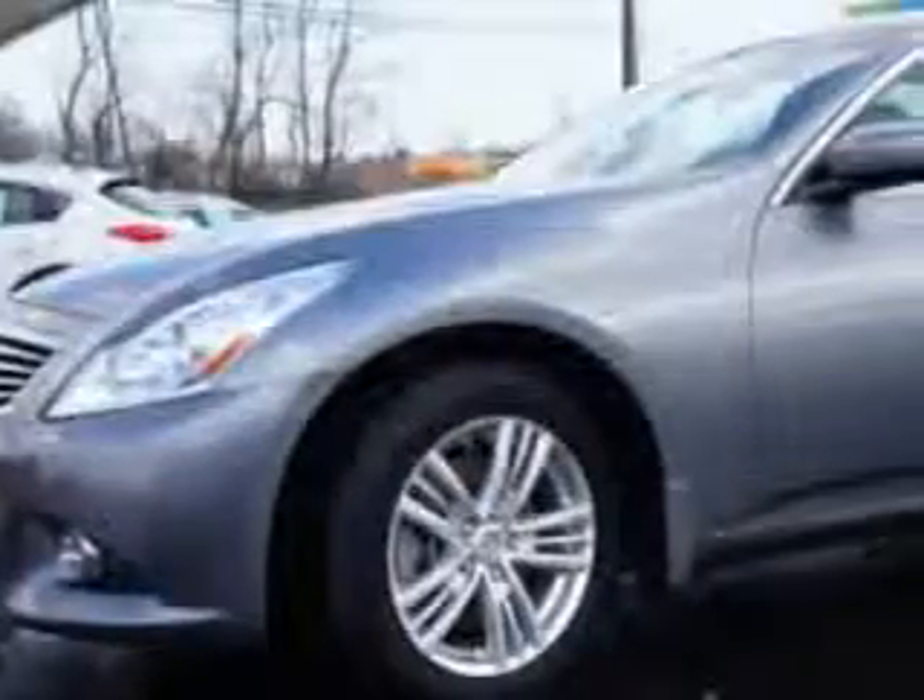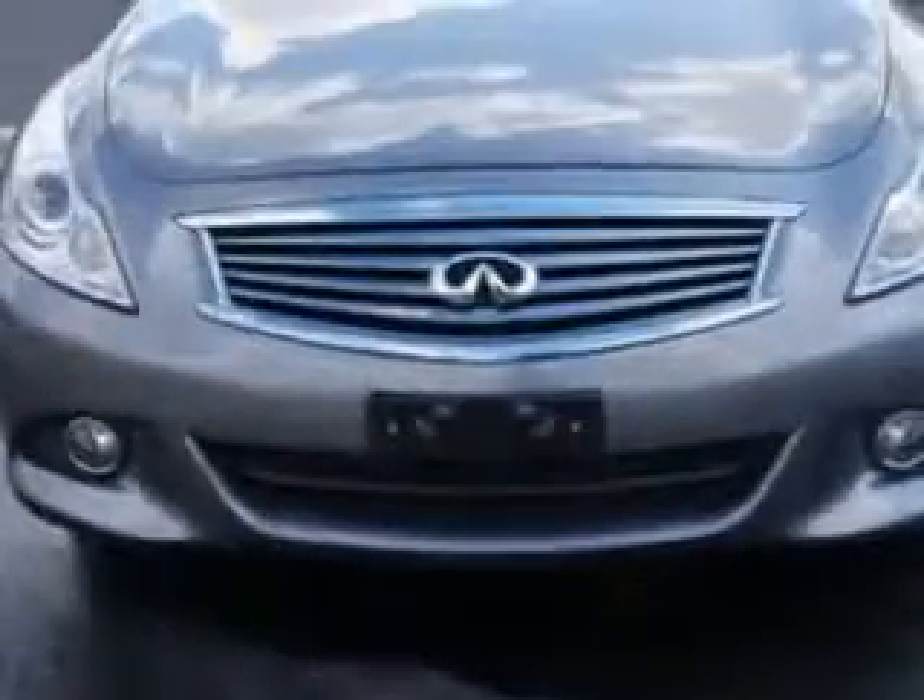Check out this Graphite Shadow 2012 Infiniti G37 Sedan, a 4-door All-Wheel-Drive sedan equipped with a 6-cylinder engine and an automatic transmission.